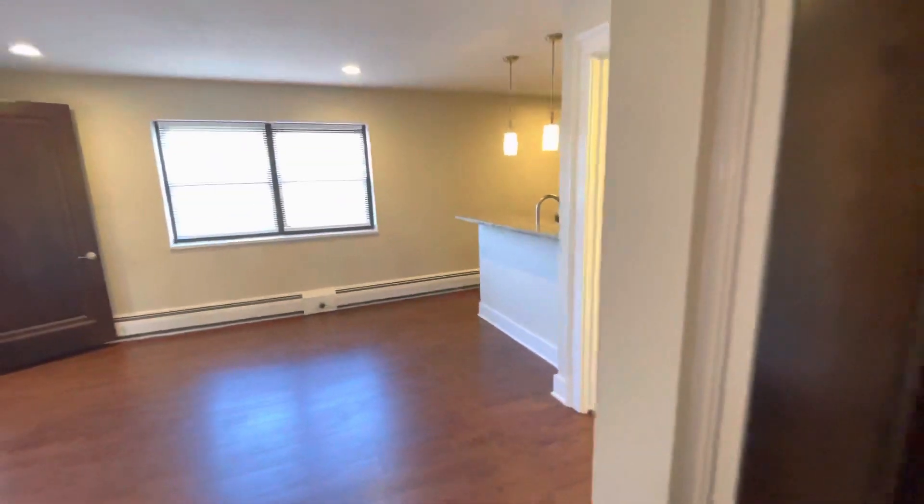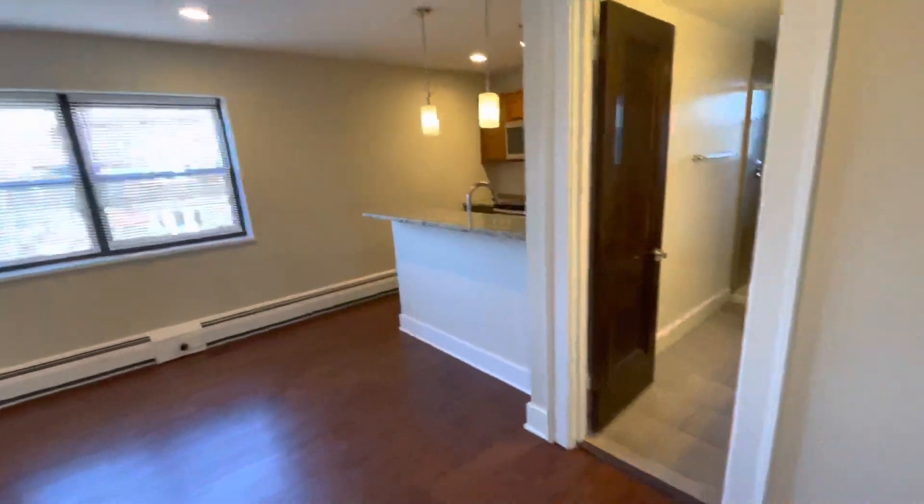This is a gorgeous one-bedroom, updated a few years ago, with a new kitchen, bathroom, and flooring.